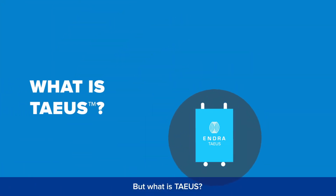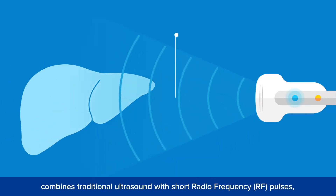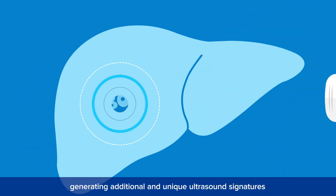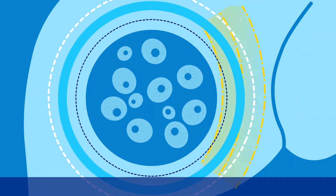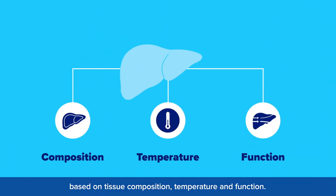But what is TAEUS? Thermoacoustic Enhanced Ultrasound combines traditional ultrasound with short radio frequency pulses, generating additional and unique ultrasound signatures based on tissue composition, temperature, and function.